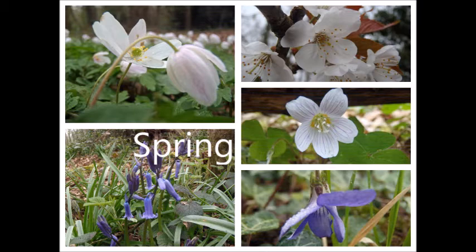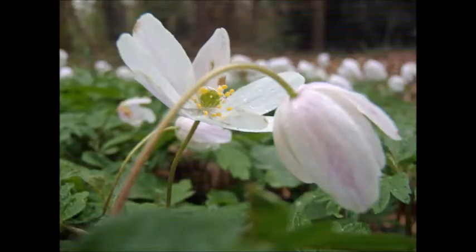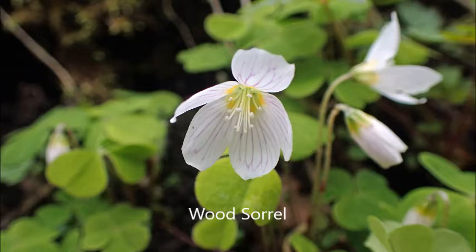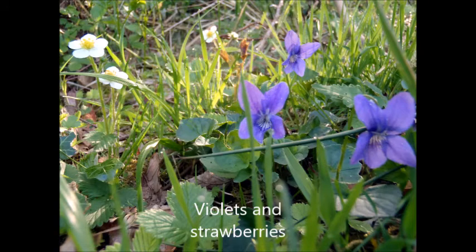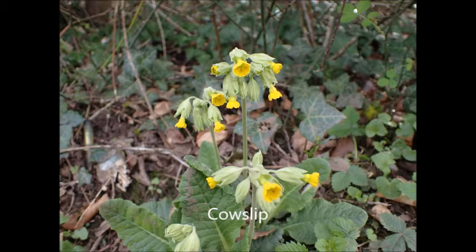Spring is my favourite season at the woods, as the flowers and trees begin to come to life. Here we have the wood anemones forming a carpet. You get wood sorrel appearing along with the anemones, and violets appearing with the wild strawberries and much more.